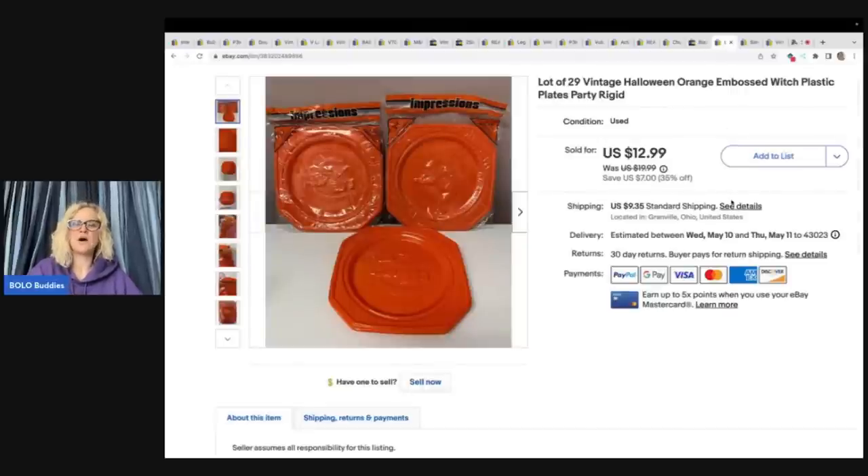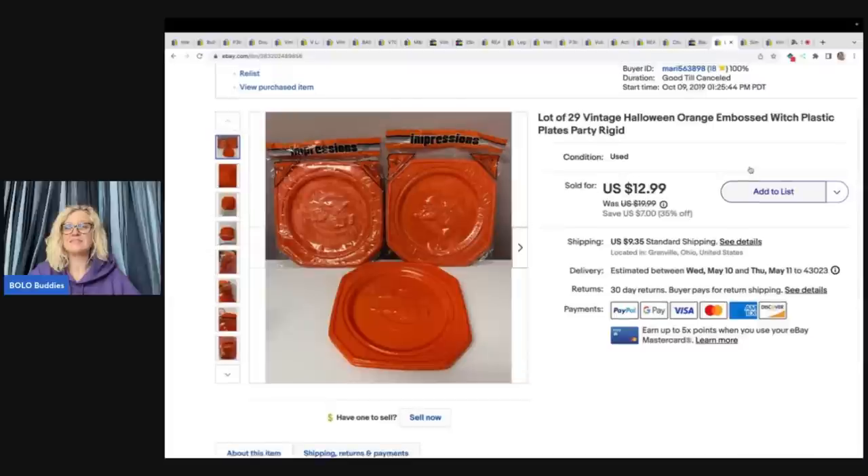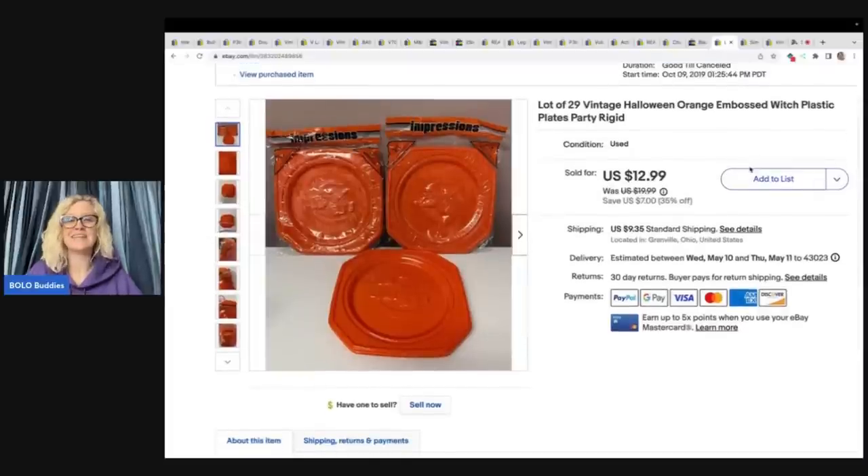These are vintage Halloween embossed witch plates. I sold them for $12.99 plus shipping. Honestly, when I bought them I thought they'd be a home run and sell super quick — vintage Halloween — but nope, very long tail. I bought this in a big Halloween lot at a garage sale and listed it back in 2019.